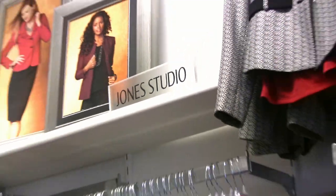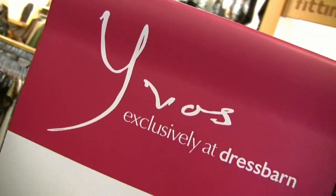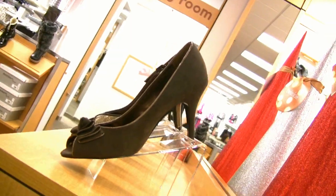We have a Jones of New York collection — absolutely gorgeous. Put those basic pieces together with a little bit of razzle-dazzle and you've got your holiday look from your office to your night party. We also have a gorgeous collection, Evos, which is made by Kenneth Cole and Michael Kors — fabulous pieces. Again, we've got color, we've got texture, we've got spark — everything any woman could possibly need.